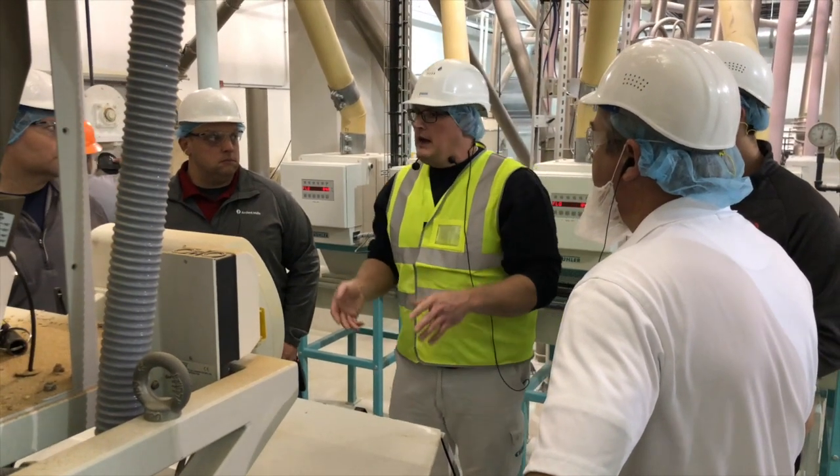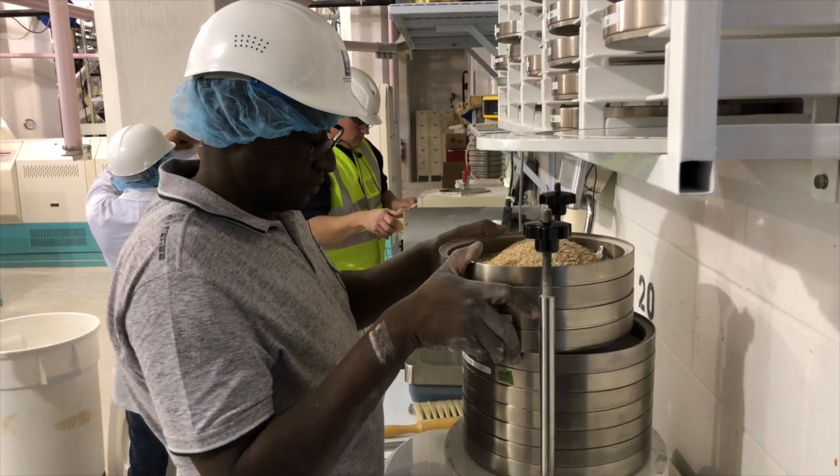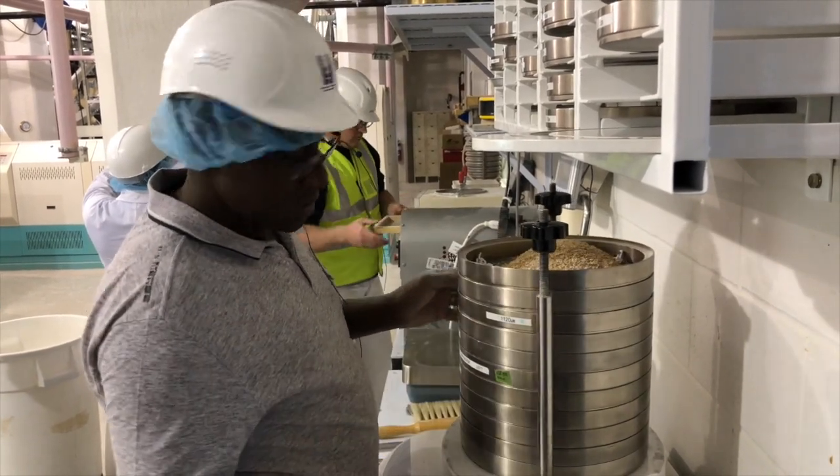We kicked things off with an offering of the Bueller Executive Milling Course. We had individuals participate with backgrounds ranging from human resources and wheat buyers to cosmetic company employees. In the following week, we hosted the Bueller Flow Sheet Technology Course.